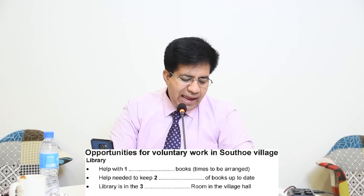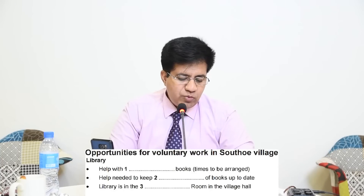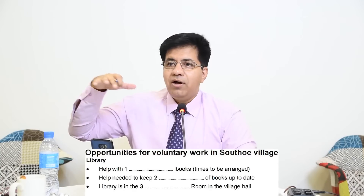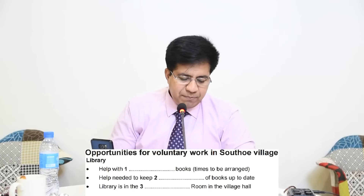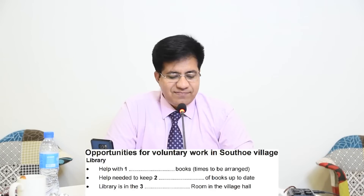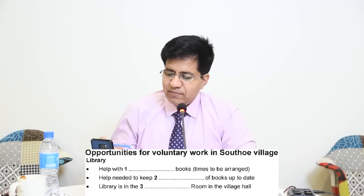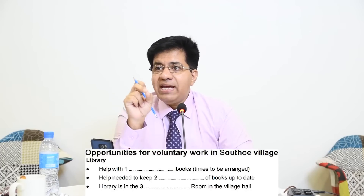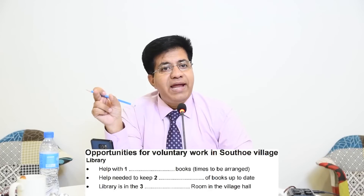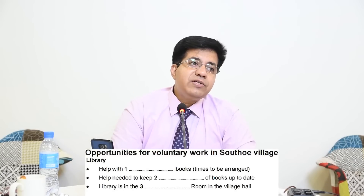Question 2: 'Help needed to keep ___ of books up to date.' Think about a library — they need to keep something up to date. 'Oh, another thing is the records that we keep of the books we're given and those we borrow and need to return to the town library. It would be very useful to have another person to help keep them up to date.' They use 'them' referring back to 'records.' The answer is 'records.' This is called referencing — first they use the noun, then a pronoun for it.